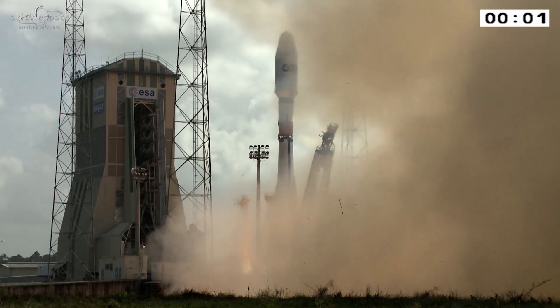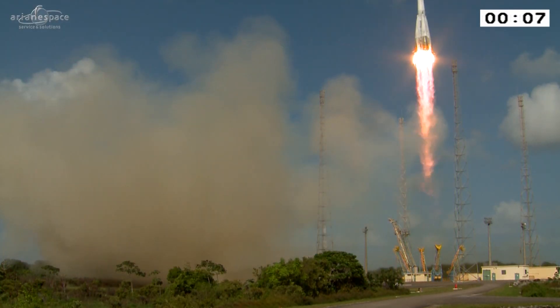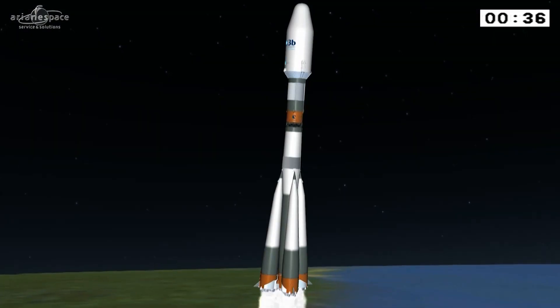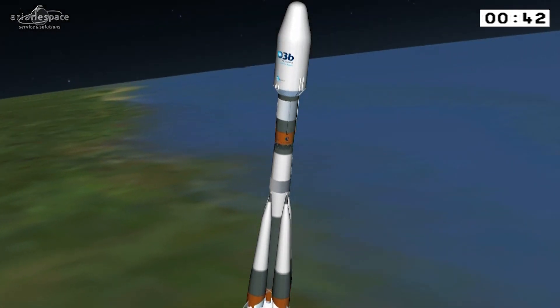Top! Et décollage! Les paramètres de commande sont nominaux. La propulsion du premier étage est nominale. Superbe images, as always — Soyuz blasting off into the sky above French Guiana.